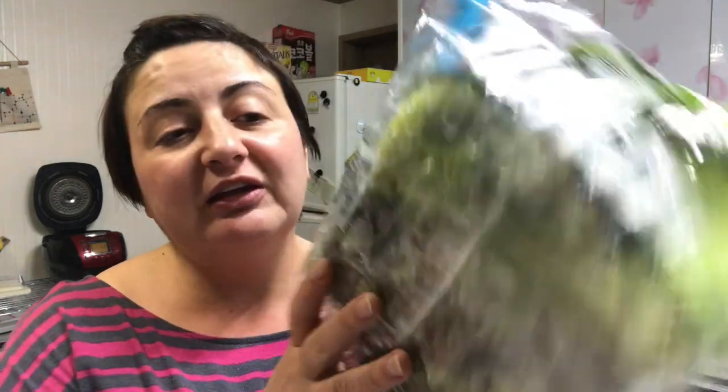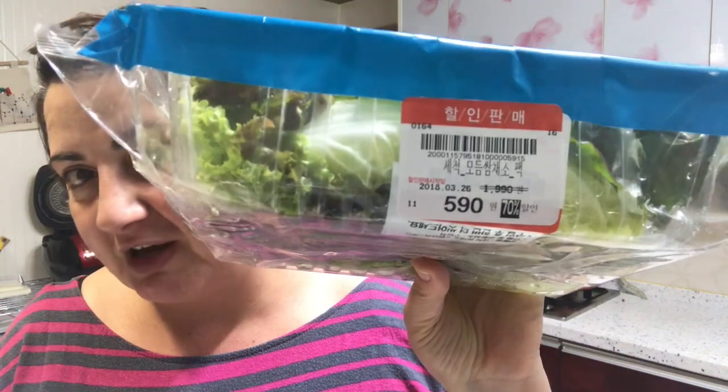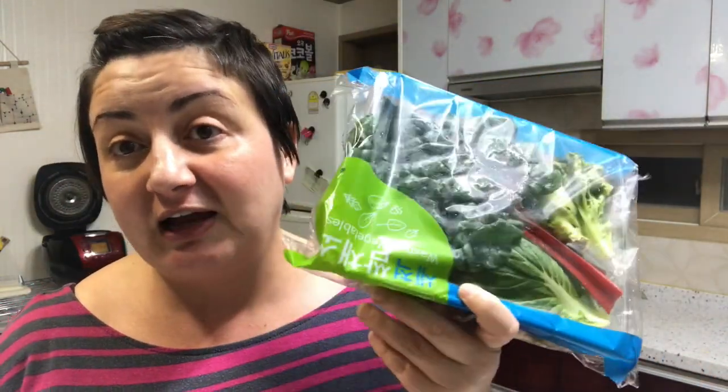We're also going to have a simple salad. I got this little container of salad — I'm not real impressed because it's got a lot of packaging on it, but the price was right. It's usually two dollars and was on sale for 59 cents. Again, it has to be eaten tonight because it's not going to last.